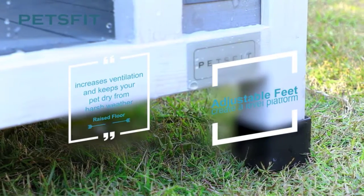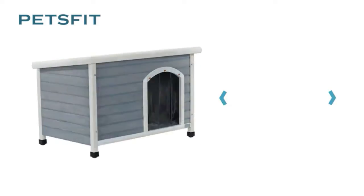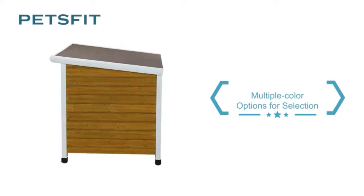In this video, we've compiled a list of the top 5 best dog houses for winter. So let's get started.